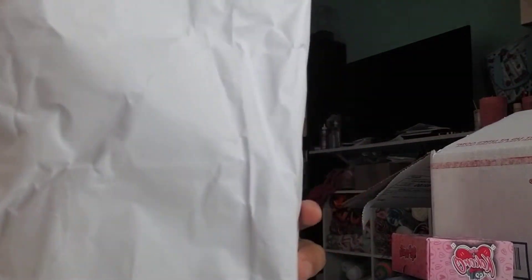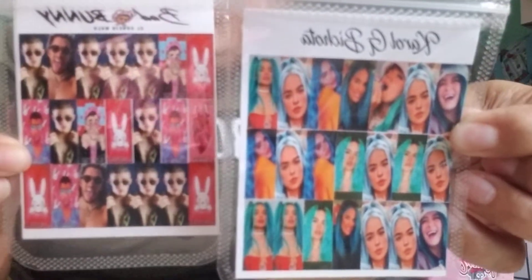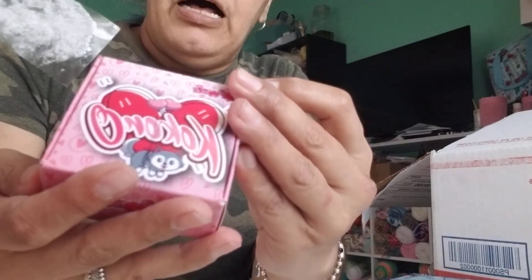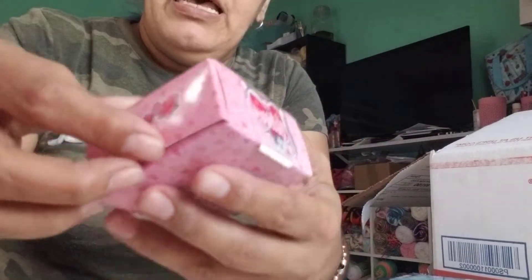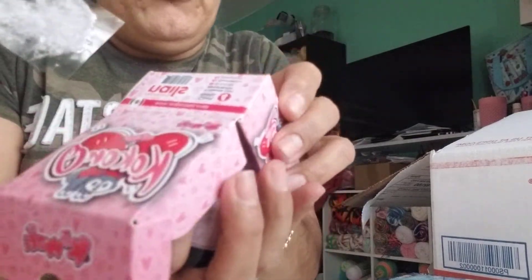Oh my god, I went crazy in there — us nail techs, you know how it is when you find what you're looking for! I found the Carol G nail stickers and Bad Bunny nail stickers — they were $2.99 each. I also got these foils which have Mickey Mouse, Nike, Gucci, Louis Vuitton — all of them — for $5.99. Then I found these collections called Professional Nails by Fantasy Nails — four of them for eight dollars.